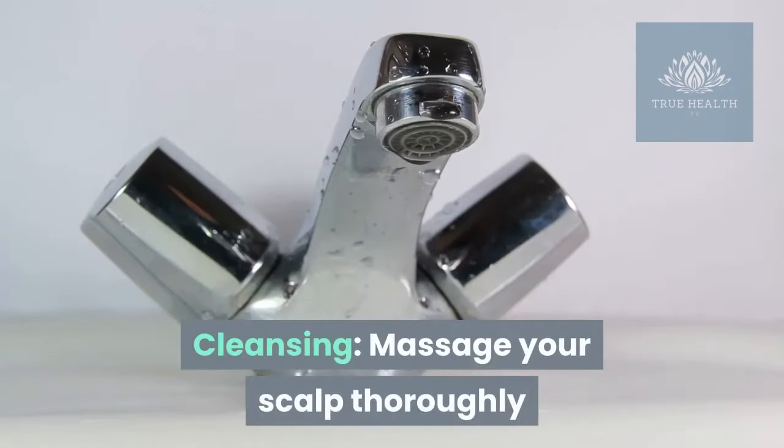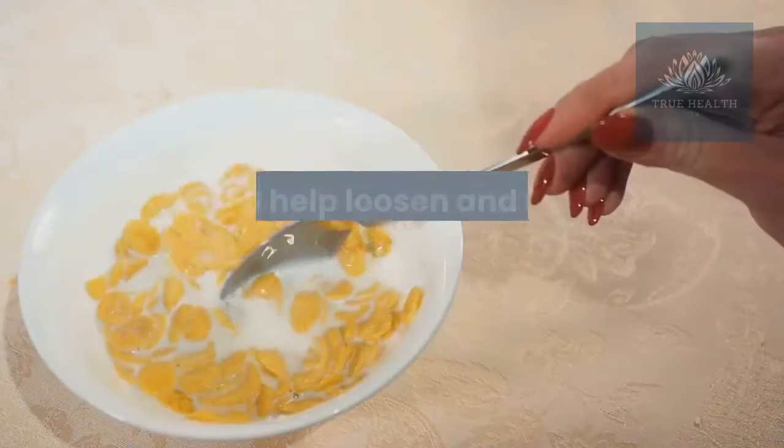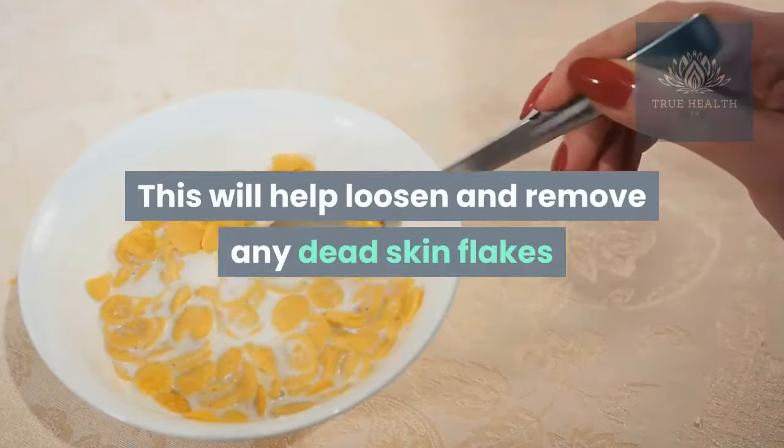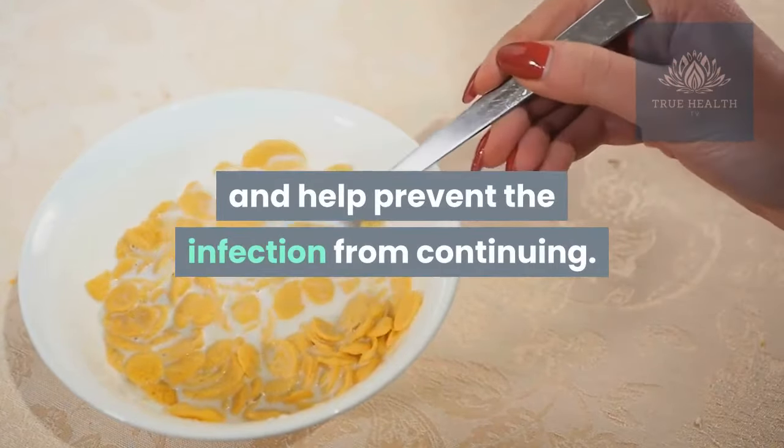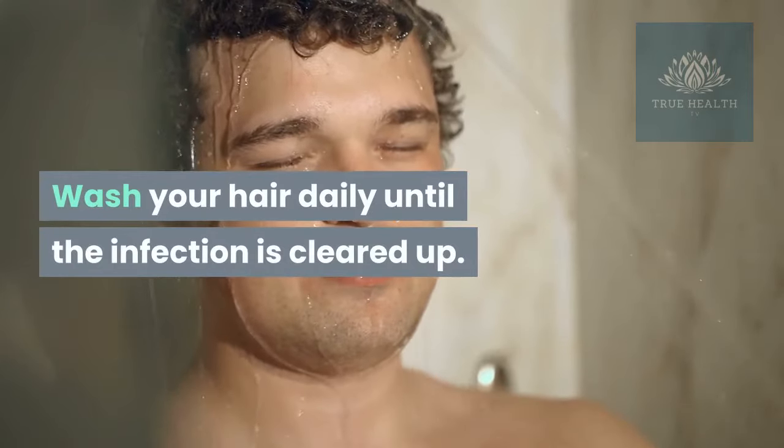Cleansing: massage your scalp thoroughly with your fingertips when shampooing. This will help loosen and remove any dead skin flakes and help prevent the infection from continuing. Wash your hair daily until the infection is cleared up.